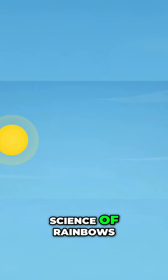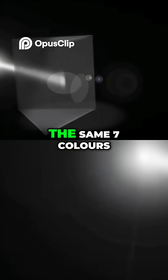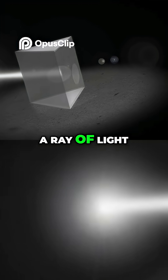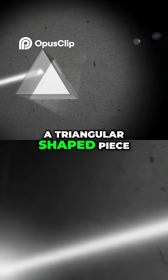Sunlight, therefore, is key to the science of rainbows. A ray of light is made up of the same seven colours seen in a rainbow. This is seen when a ray of light is shone at an angle through a prism, a triangular-shaped piece of glass.